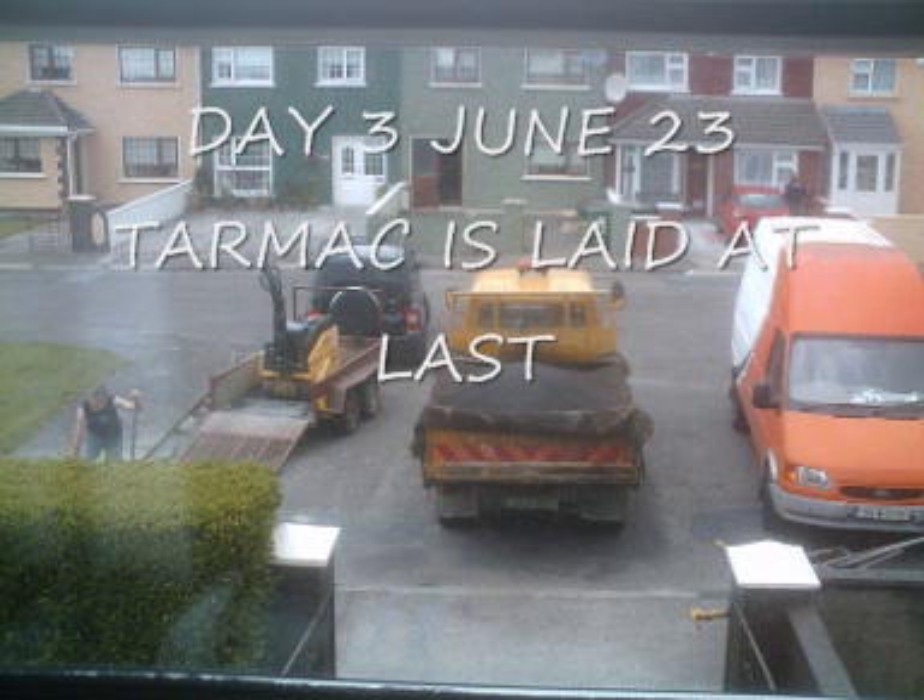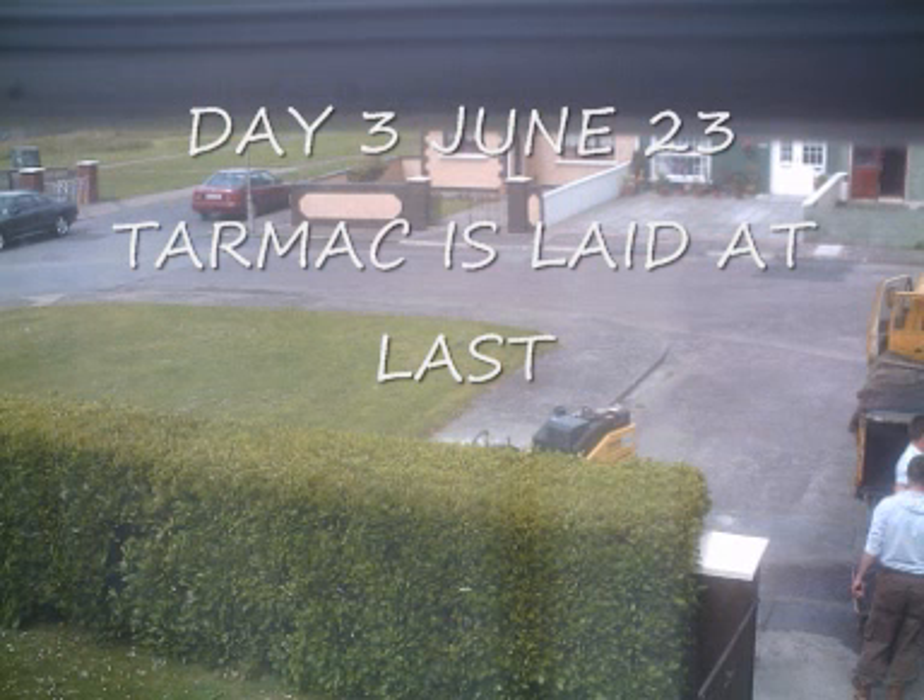Day 2 folks, it's on the way. Day 3 and it's not raining, and the men have arrived in their lorries and trucks to lay the tarmac.